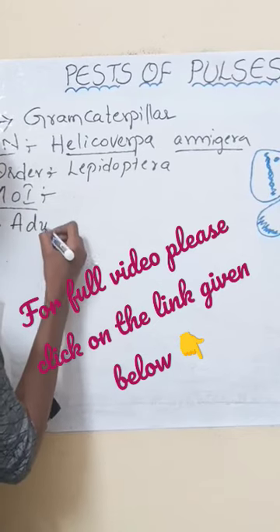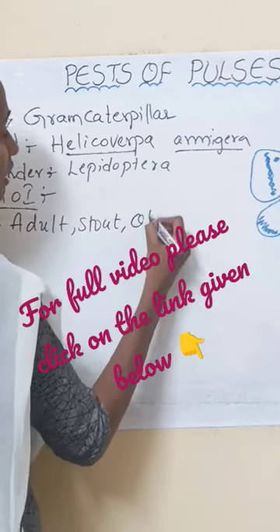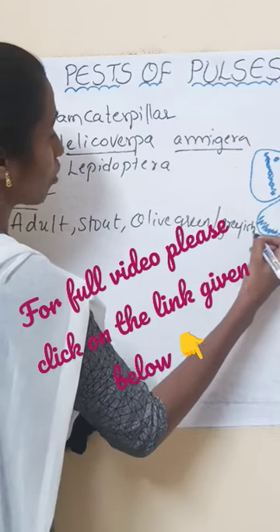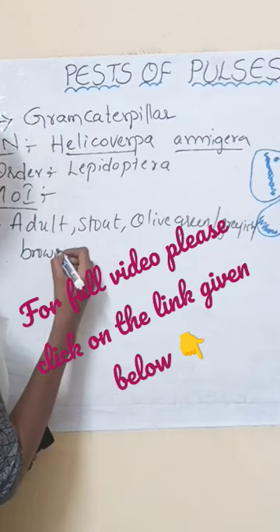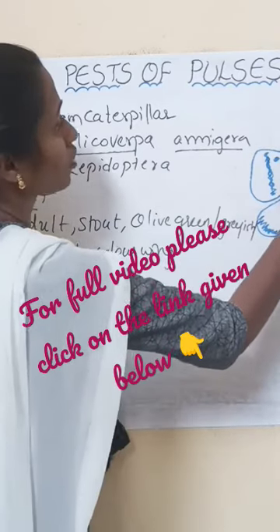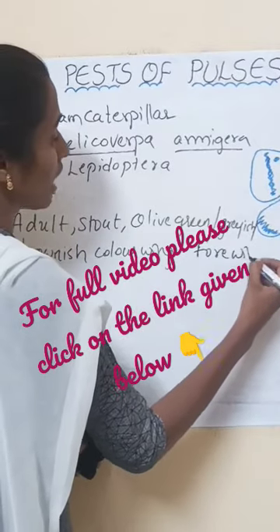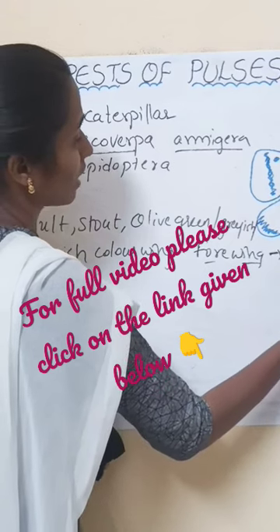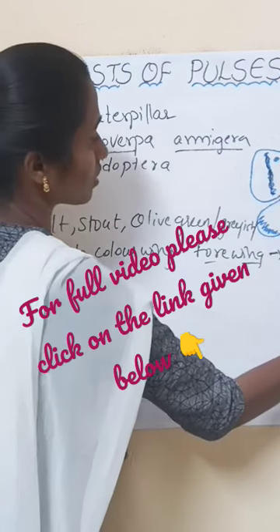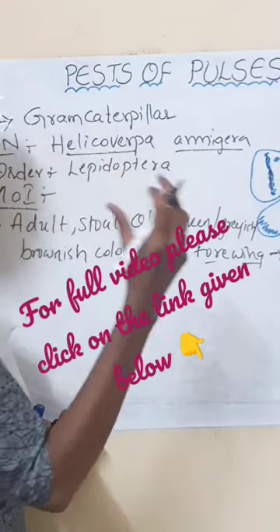These adults are stout in nature and they have olive green, greyish, or brownish coloured wings. This picture belongs to Helicoverpa armigera. The four wings have a band-like structure at the outer margin.